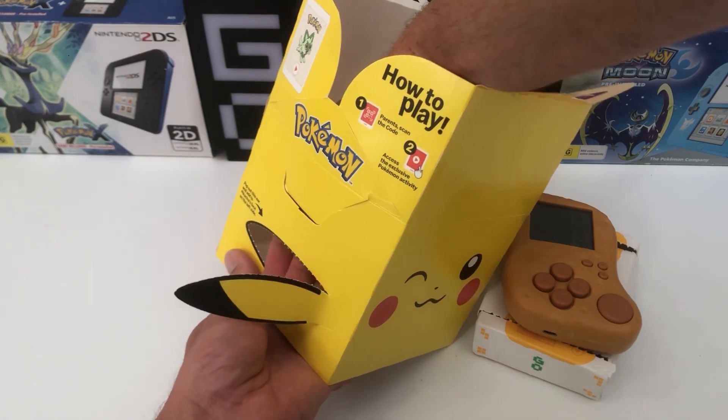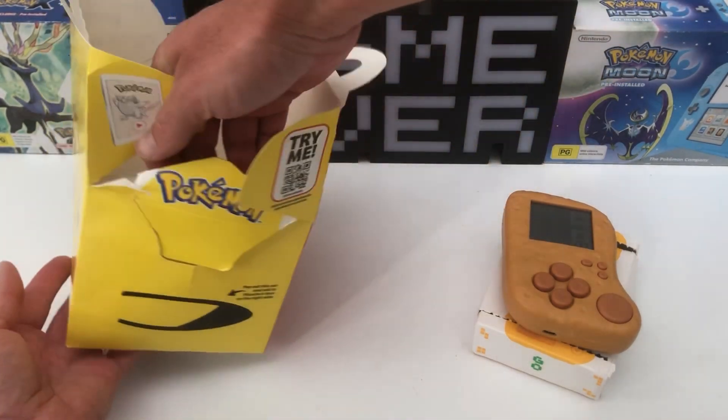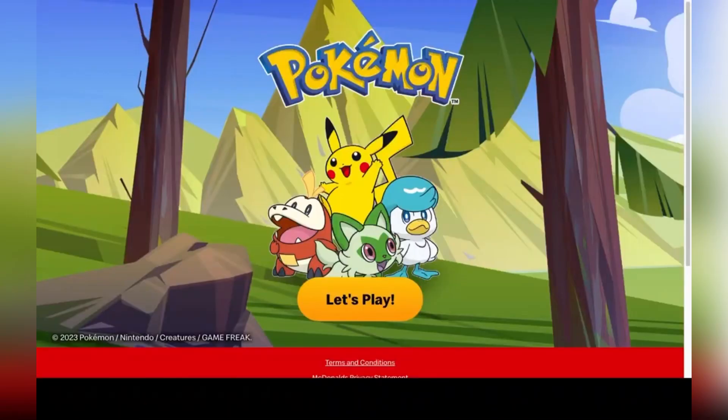Pokémon Puzzle — just like the original series, this game is produced by Game Freak and can be accessed by either scanning the QR code or entering the McDonald's Happy Meal website.